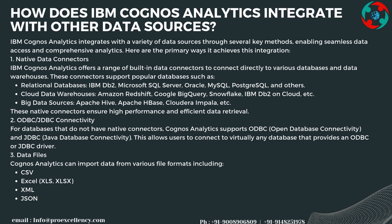For databases without native connectors, Cognos Analytics supports ODBC (Open Database Connectivity) and JDBC (Java Database Connectivity), allowing users to connect to virtually any database that provides an ODBC or JDBC driver.